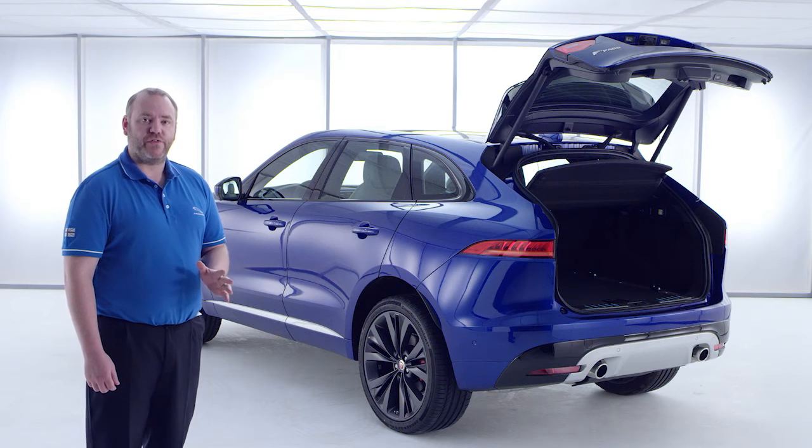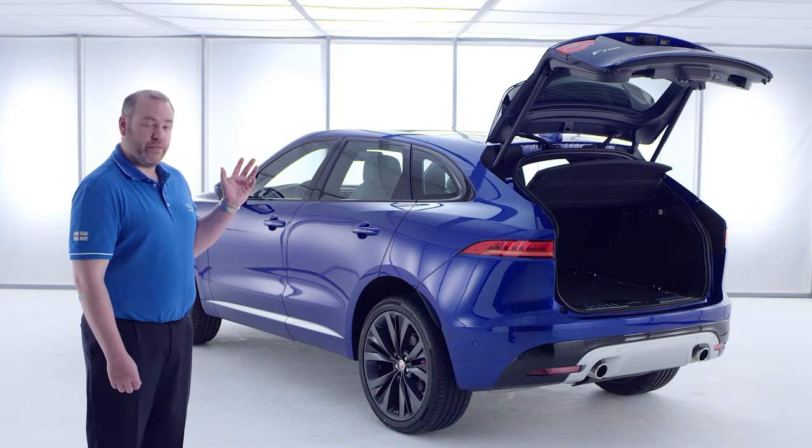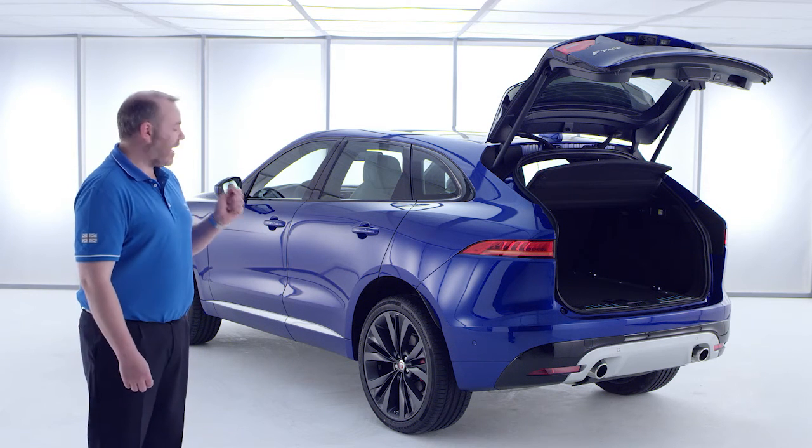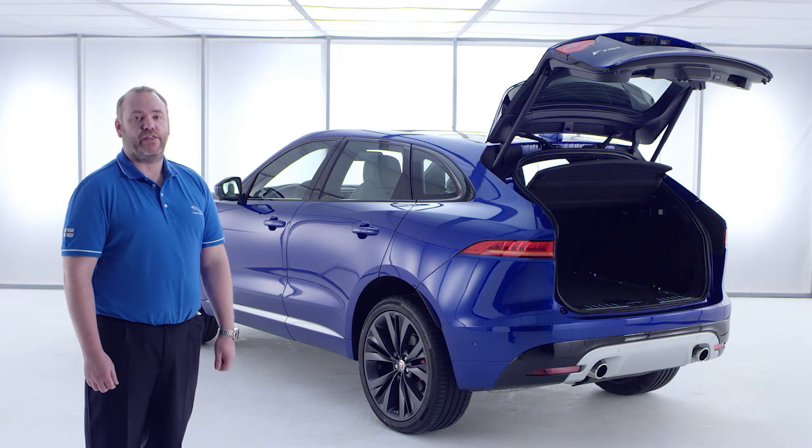F-Pace has been designed from the outset to be the most practical Jaguar yet. Without sacrificing any of the driving enjoyment, we've created a car that provides all of the practicality, space and comfort that you and your passengers would want. Thank you.